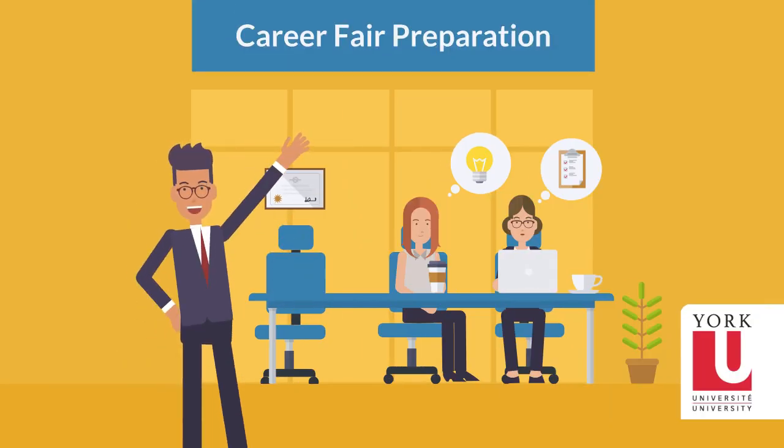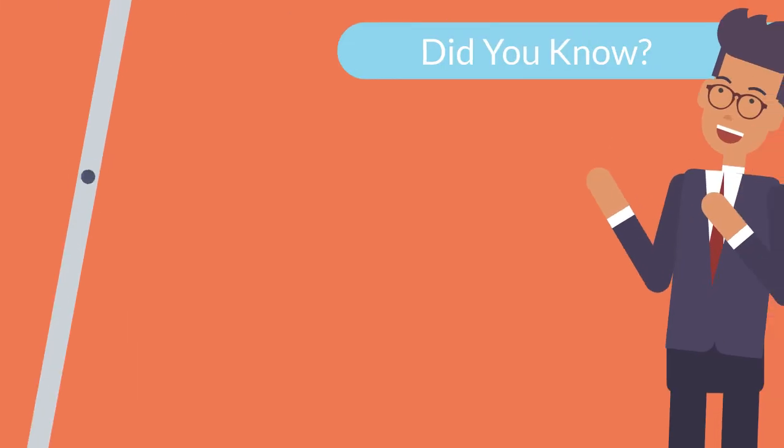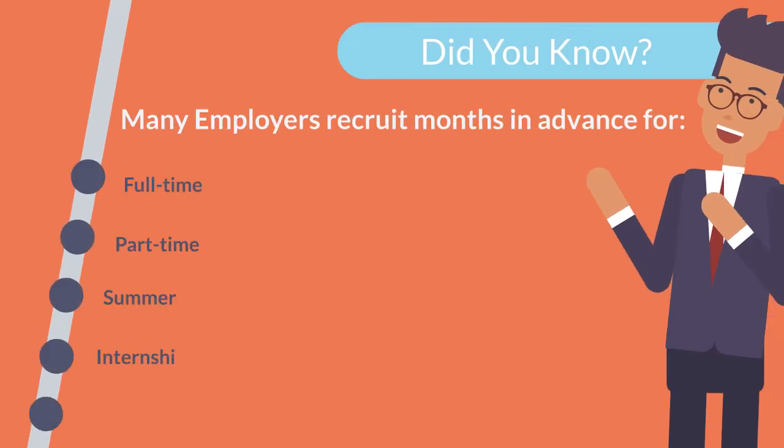Welcome to the Career Fair Preparation video. Did you know recruitment for many roles in your field may take place months in advance?